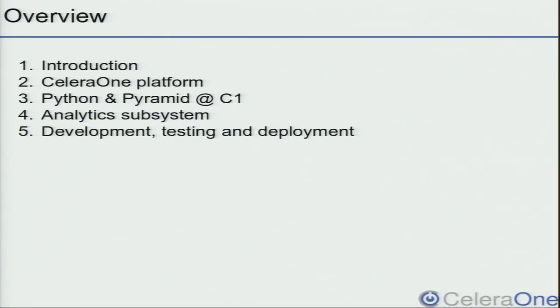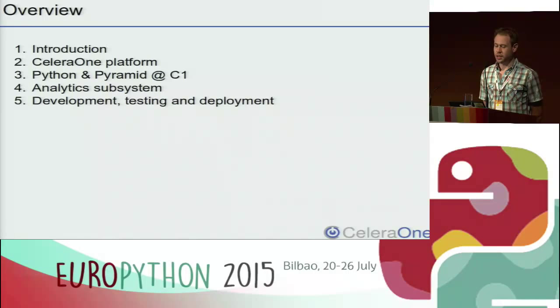First of all, I will give some words about the company — who we are, what we are doing — then introduce the architecture of our platform at a coarse-grained level, give some information on how we use Python and Pyramid in general in our software, describe in detail our analytics subsystem, and finish with some overview on the general development process in our company.